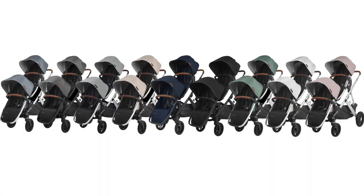The Vista V2 is available in nine unique colors: Gregory Blue Melange, Grayson Charcoal Melange, Dilla Brush Gray Melange, Declan Oat Melange, Noah Navy Blue, Jake Charcoal Black, Emmet Green Melange, Bryce White Marl, and Alice Dusty Pink.